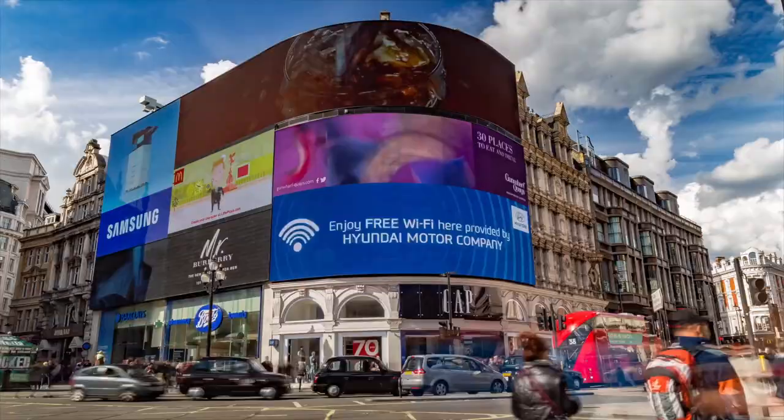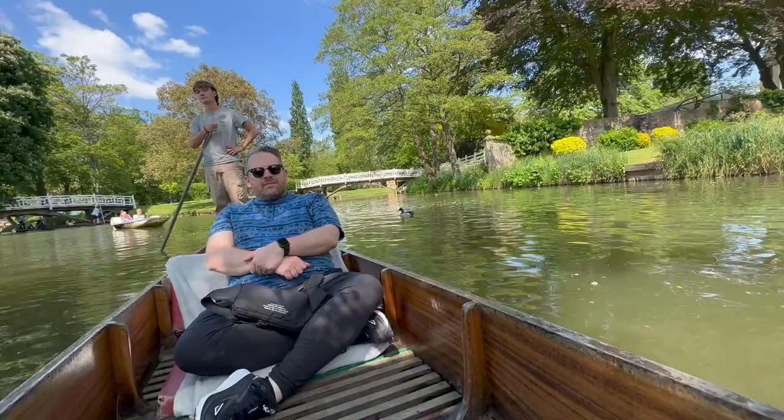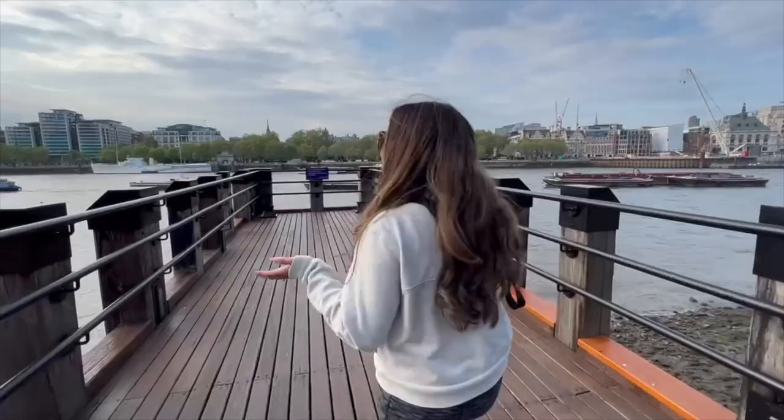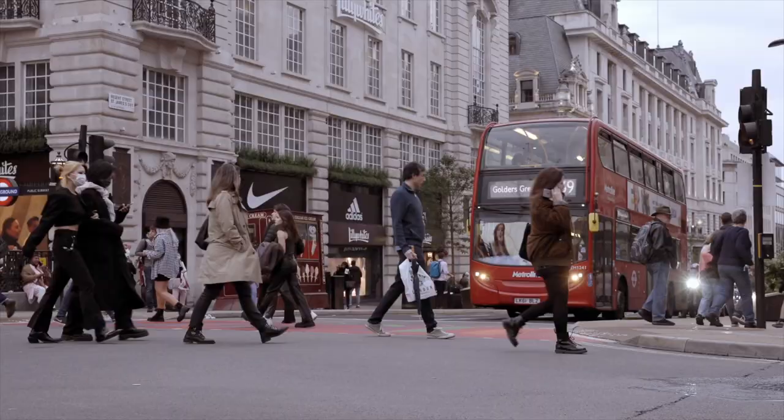Join us as we explore England and Scotland by land, by sea — sort of — and by air. Along the way, we'll share our tips on how to make your UK vacation one you'll never forget. Let's do it.